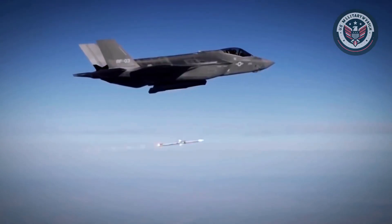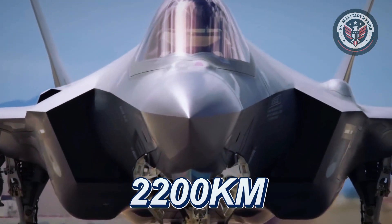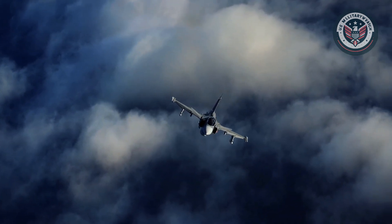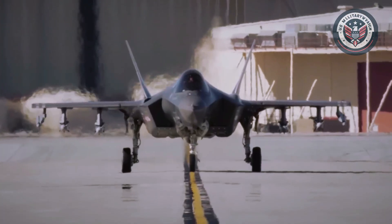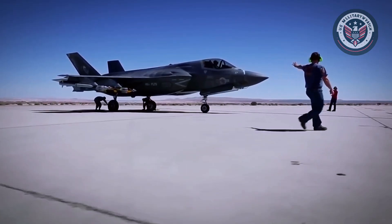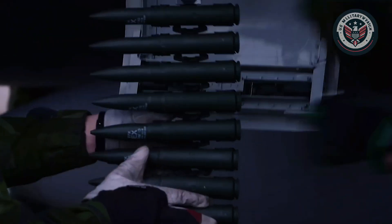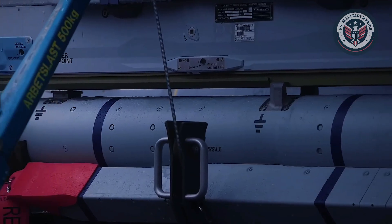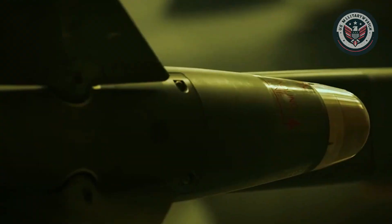In terms of operational range, the F-35 leads. It boasts a combat range of approximately 2,200 kilometers, while the Gripen E comes in around 1,500 kilometers. Additionally, the F-35 can carry a larger weapons payload — up to 18,000 pounds compared to the Gripen's 13,000 pounds. Still, the addition of the Taurus missile allows the Gripen to extend its strike reach significantly.